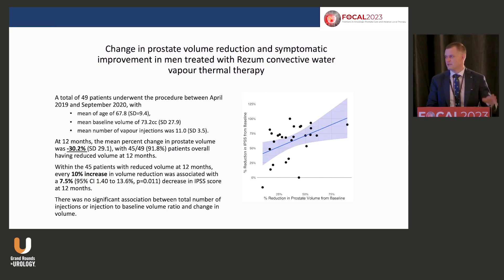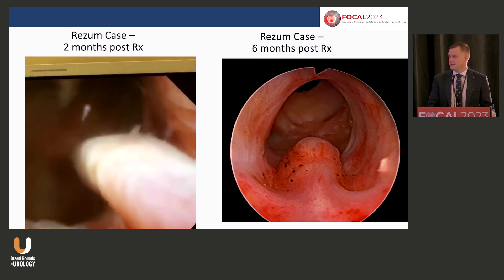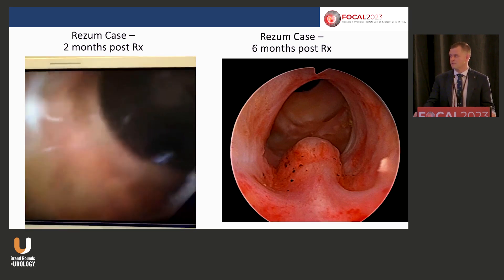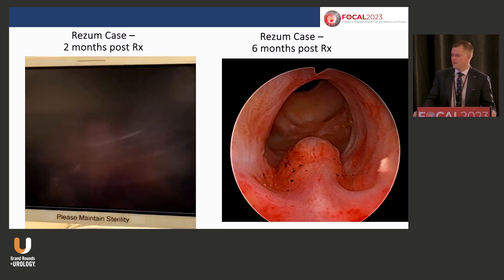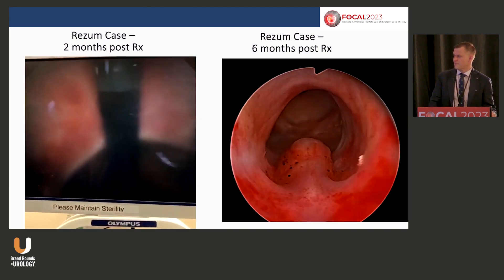Again, Rezum is the only MIST that actually shrinks the prostate. Regardless of how many treatments we did — and Bilal has talked about this too — less is more. Being aggressive doesn't shrink the prostate much more. Volume reduction correlated more with IPSS reductions. Here are views of what to expect in the first two months: you're making a defect, there's still some inflammation, and it doesn't always heal as quickly as we'd like.